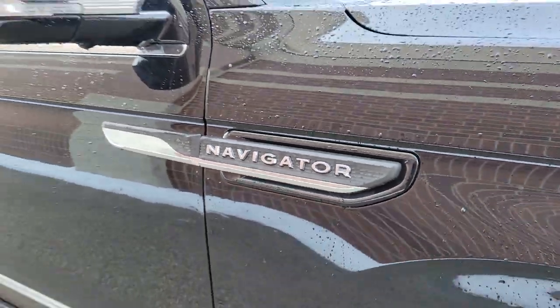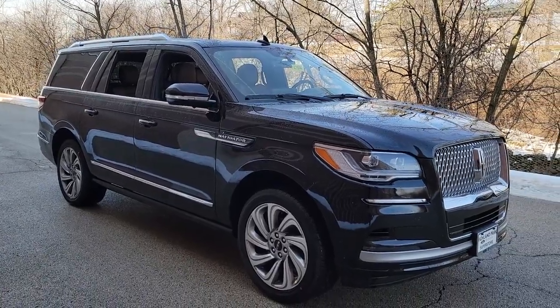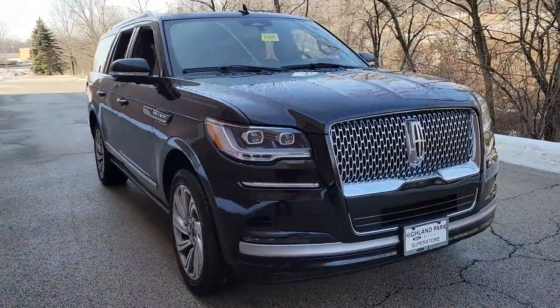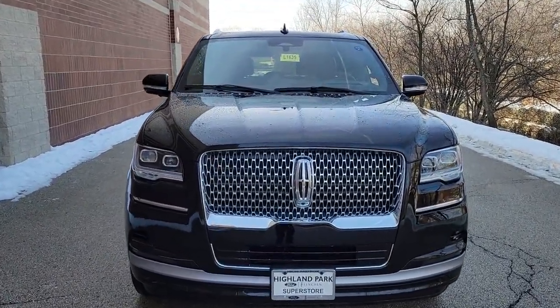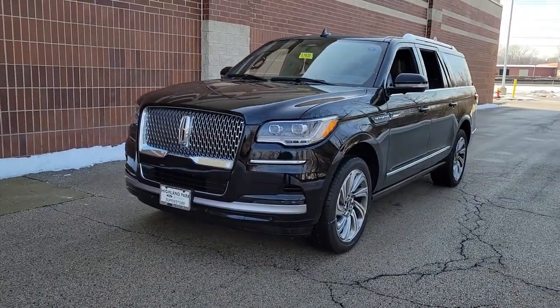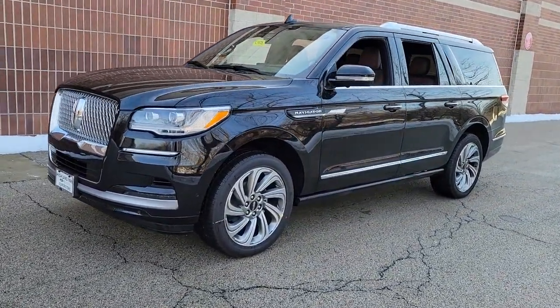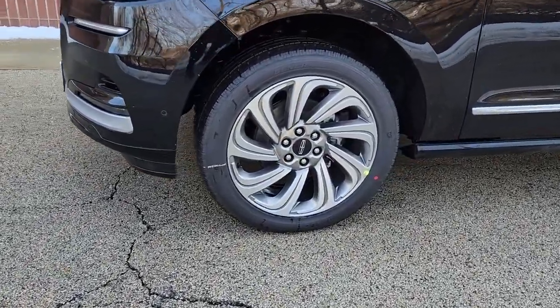Enjoy the view of this 2023 Lincoln Navigator L. Take a closer look at this magnificent Lincoln Navigator L, the full-size luxury SUV that features an extended wheelbase. With all the power and amenities you could ask for, this expanded model goes above and beyond by providing extraordinary passenger comfort and absolutely cavernous cargo capacity.